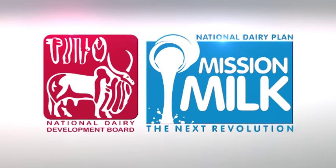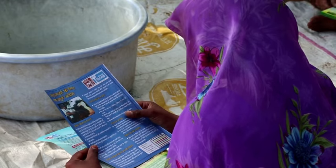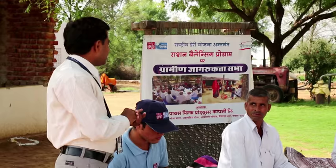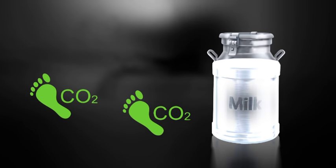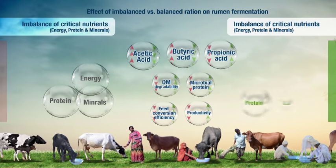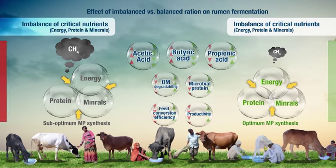Under the National Dairy Plan 1, a ration balancing program is being implemented by the NDDB in various states of India. Studies conducted in various regions of India indicate that on feeding nutritionally balanced rations, there is significant reduction in carbon footprint of milk in cows and buffaloes. The reduction in carbon footprint of milk was mainly due to lower enteric methane production through feeding a balanced ration.